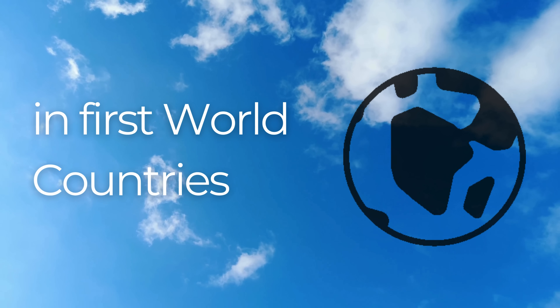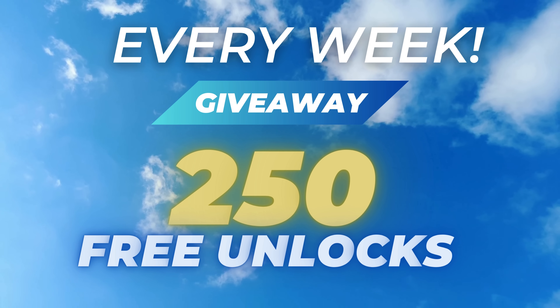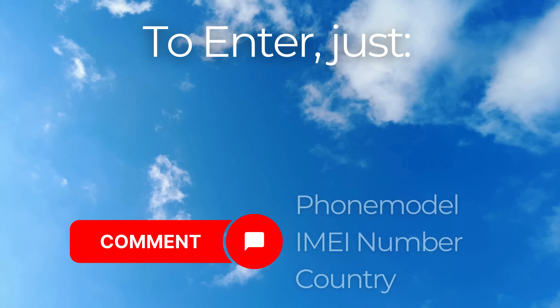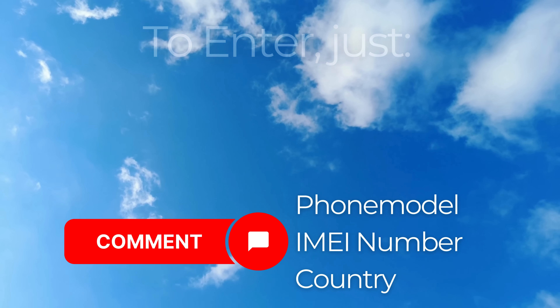It's essential to understand that the unlock services we're discussing primarily operate in first world countries. If you're unable to access these services or prefer not to use them, don't worry — we've got you covered. Every week, we offer 250 unlocks to our viewers. To be entered into the draw, all you need to do is like this video, hit subscribe, and drop a comment below with your phone model like Samsung S22, your IMEI number, and your country.